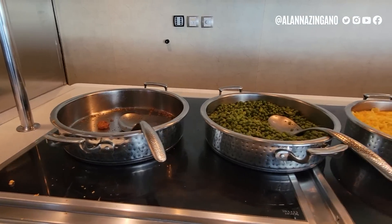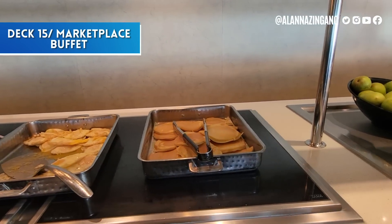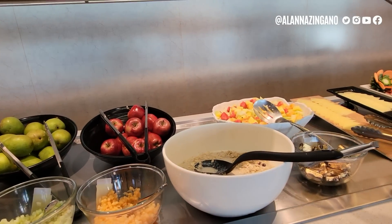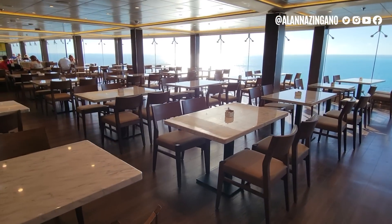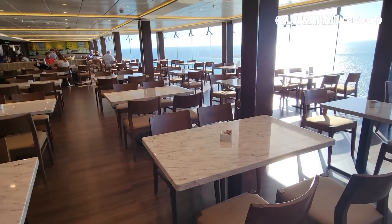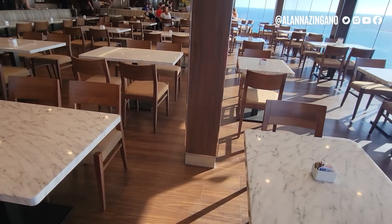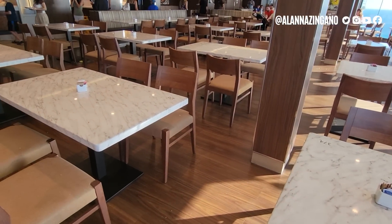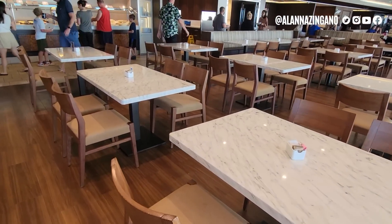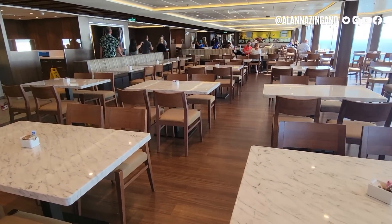The family and kids buffet section on deck 15 is really nice. In the evening this section gets split off because the kids club will bring the children down to dine together here — my daughter did this twice and really enjoyed it. I find they actually eat more when they're surrounded by their little friends.